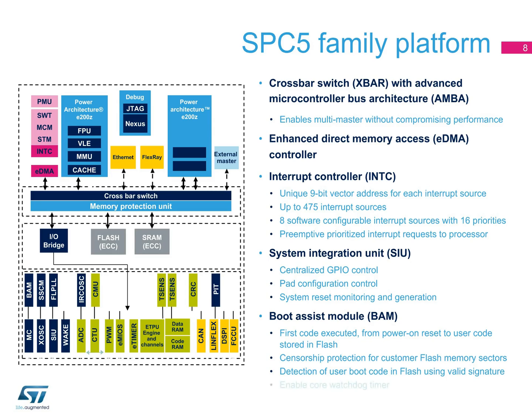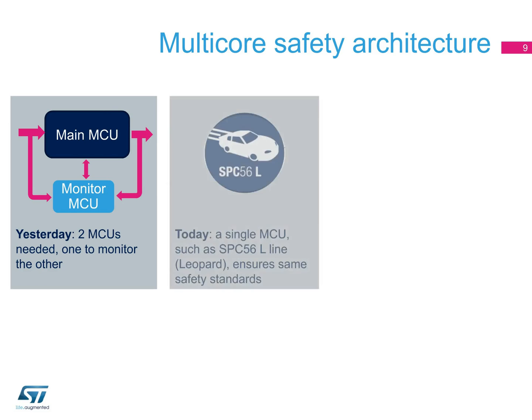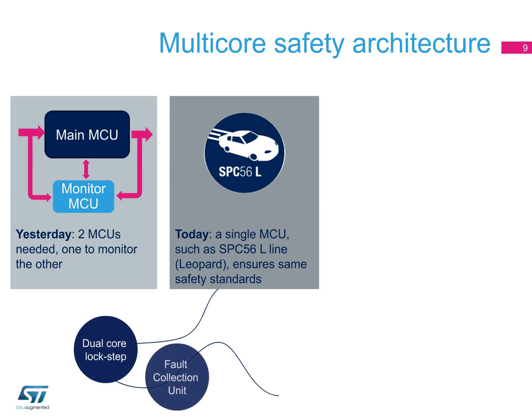The core watchdog timer is also enabled by the boot code. In the past, for fail-safe operation, two MCUs were required, with one monitoring the other. Today, SPC5 dual-core MCUs, such as the SPC56L line, offer the possibility to run the two cores simultaneously in fail-safe mode.